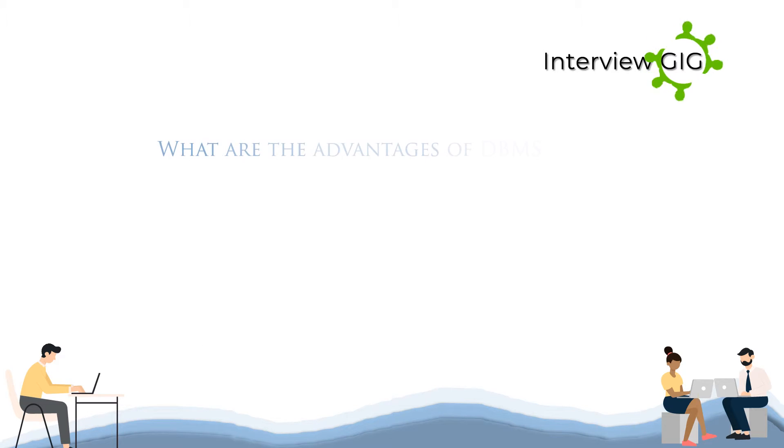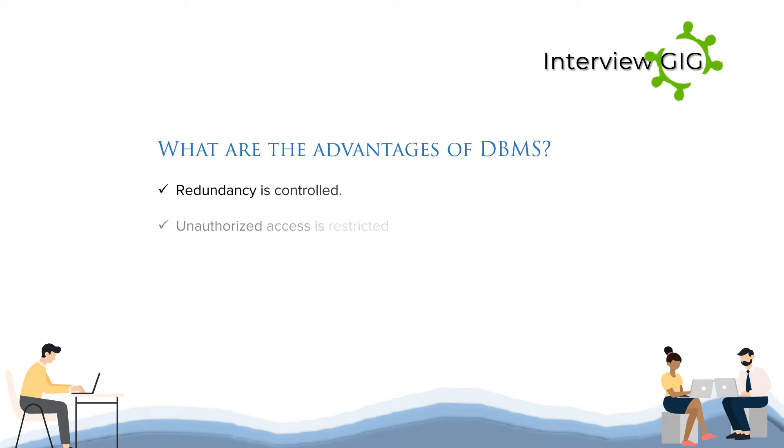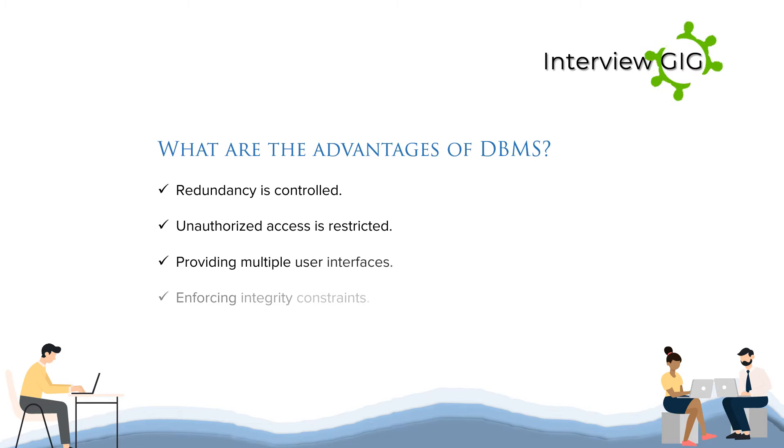What are the advantages of DBMS? Redundancy is controlled, unauthorized access is restricted, it provides multiple user interfaces, it enforces integrity constraints, and it provides backup and recovery.